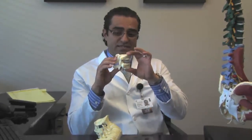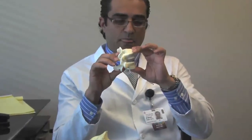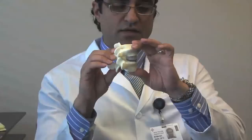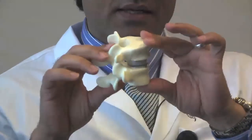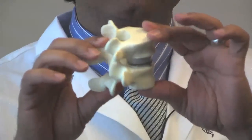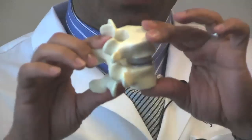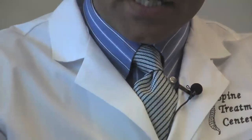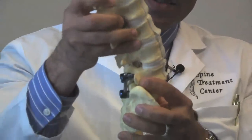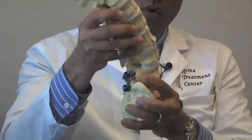This is an example of a disc replacement surgery. This is a prosthesis right here that allows motion, and you don't have to fuse the bone. But there's a problem with this. As you can see right here, the discs are very fluid in motion.